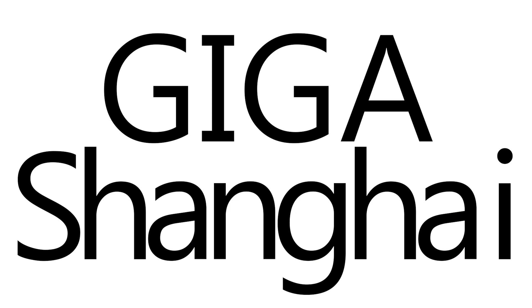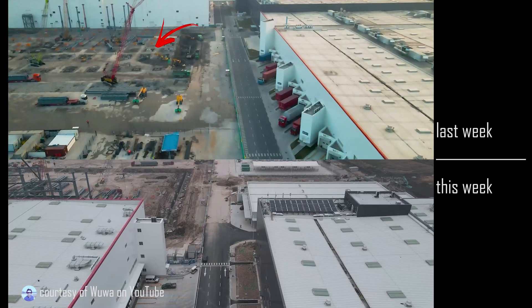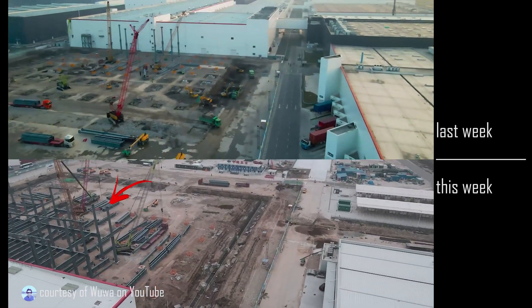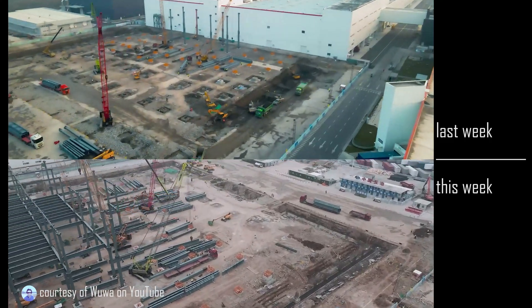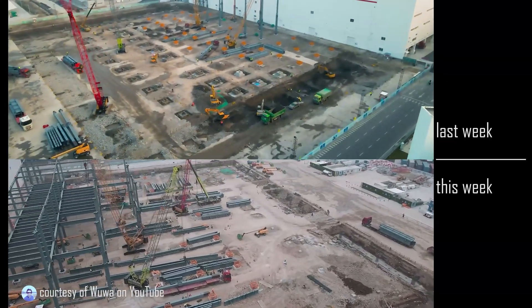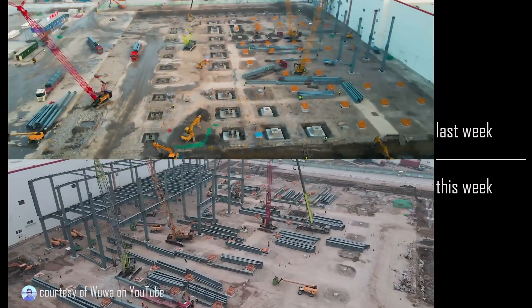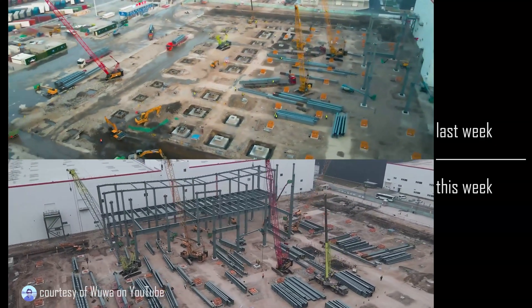Giga Shanghai. In the area just north of Phase 2, last week we saw a few sticks and a bunch of footings, and this week the footings are all but complete and the steel structure is coming along quickly. We don't know what this area will be used for, but it's critical, it's being built, and it's approaching completion.